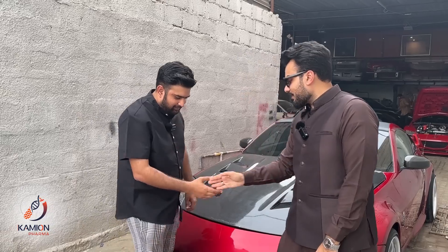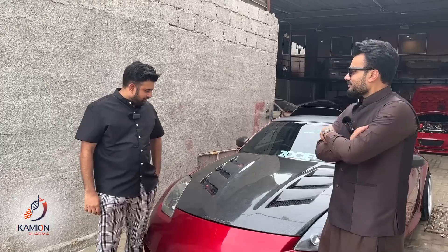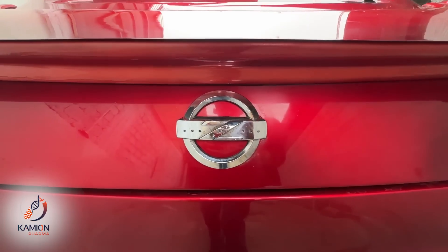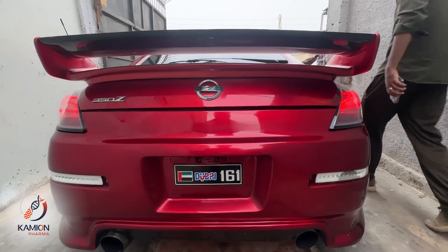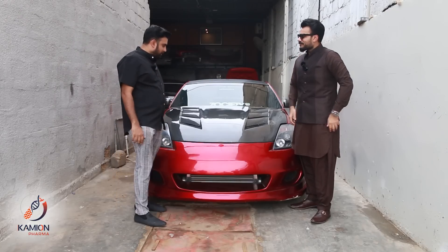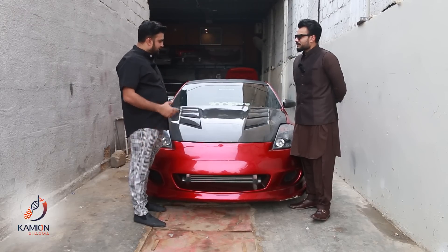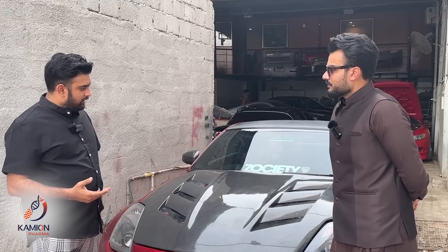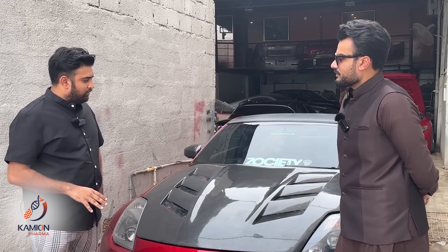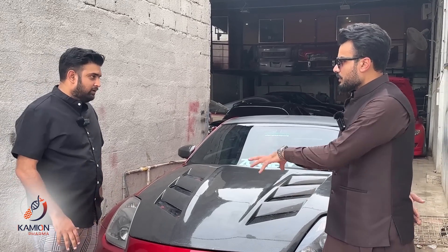Thank you very much. It's a boosted 350Z — yes, very unique, very different. It has been boosted since 2018. We had to turbo the VQ engine. The challenge was that we had to fabricate the kit ourselves — in-house. We don't import it; we fabricate it in-house.